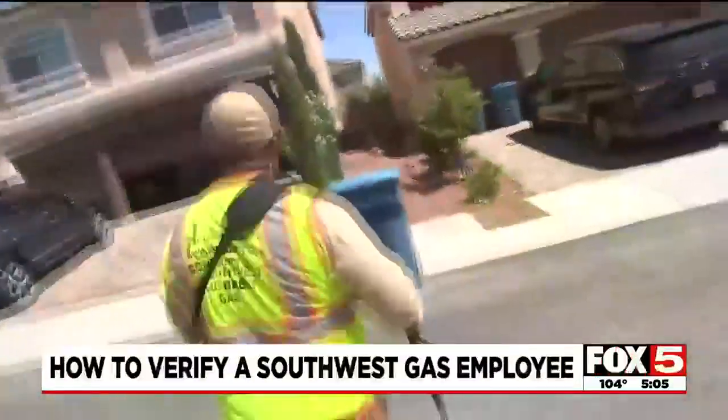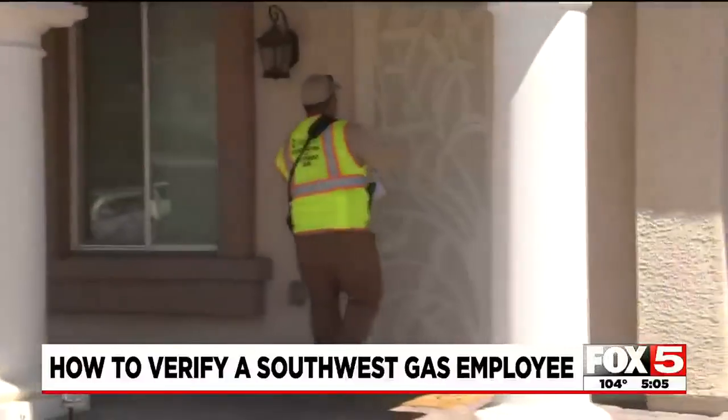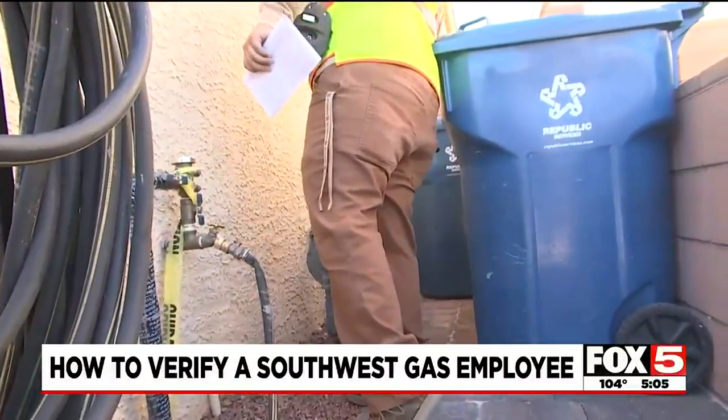Identifying a Southwest Gas employer contractor coming to do an inspection in your neighborhood. Many of you have been asking how to verify if who's at your door is an actual technician. Fox's Danny Mastin has the answers and breaks it all down. You may have seen these Southwest Gas workers in your neighborhood going door to door — what they are doing is inspecting your gas meter.